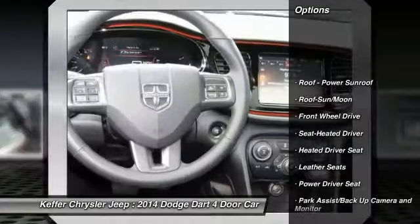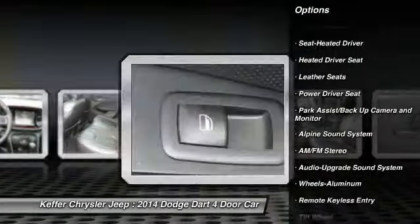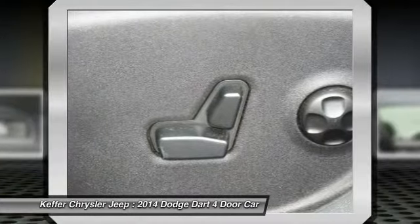Anti-lock braking system, traction control, moonroof, air conditioning, Homelink garage door opener, power steering, aluminum wheels, cruise control, FWD, premium sound system.